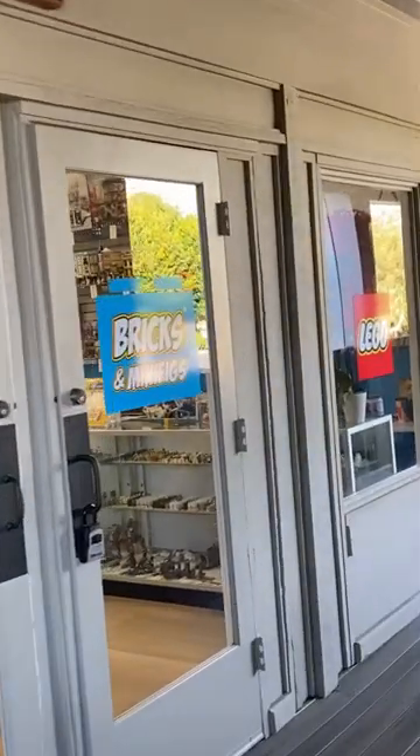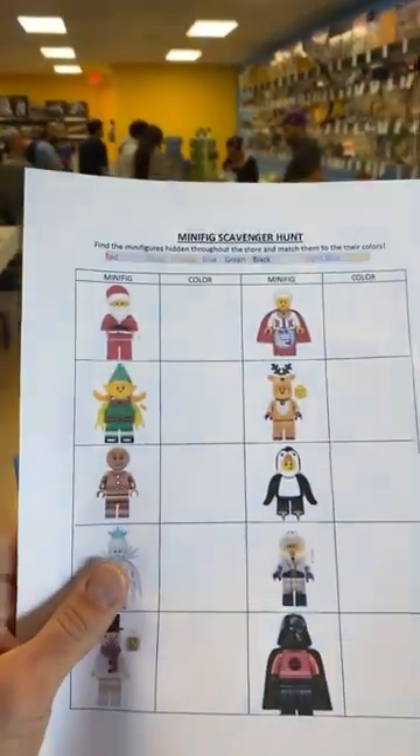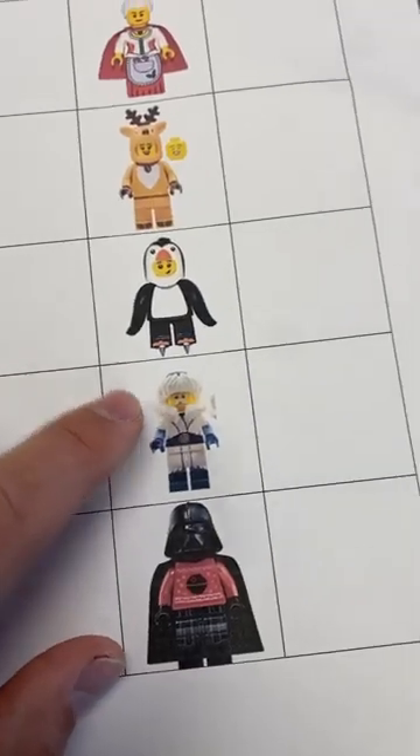Today I went to my local Bricks and Minifigs and got something I never thought I would buy again in a Lego store. Before looking around I tried my hand at their minifigure scavenger hunt, where you have to find the color of the brick the figure is standing on.